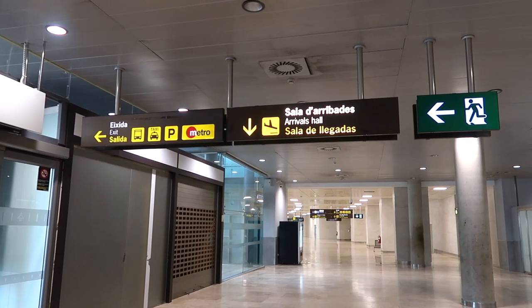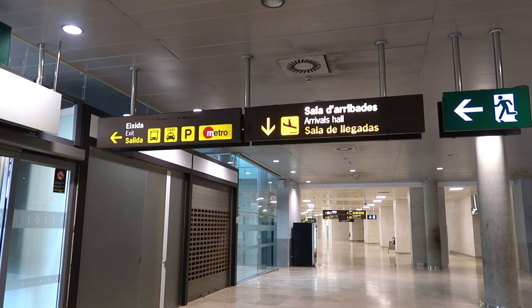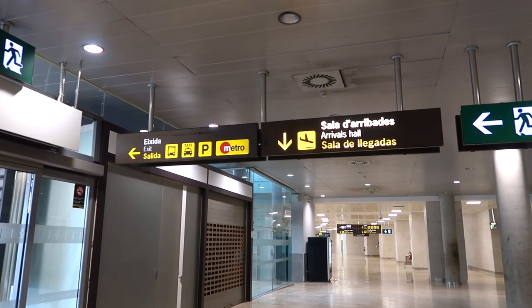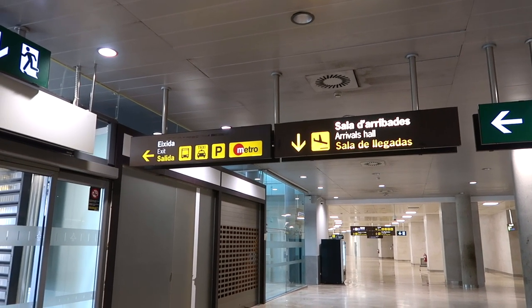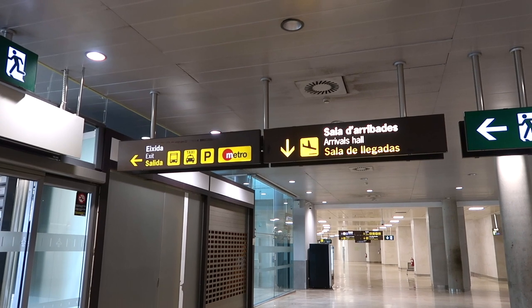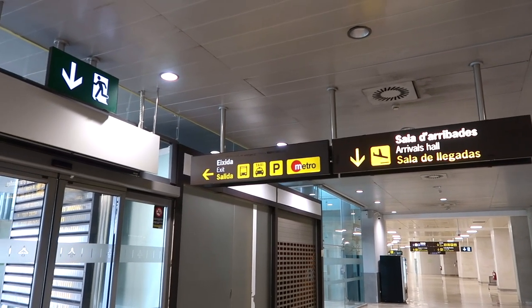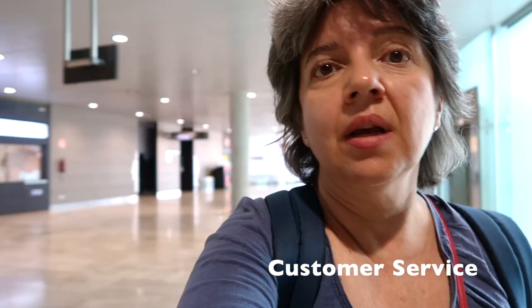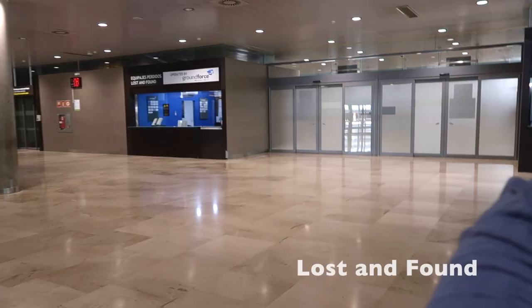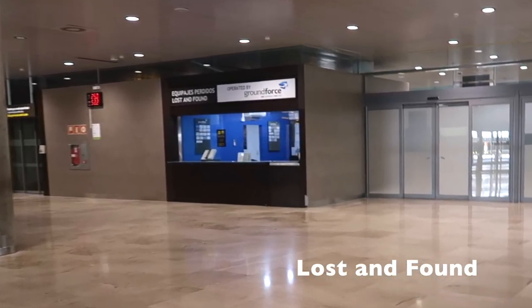The arrivals hall is where you come out of the plane, walk towards the exit, go to baggage claim, and then exit — that's the arrivals hall. There's also metro, you can take taxis, transportation into the city, or shuttles to other terminals. You'll also find customer service desks — if your suitcase hasn't come out you can go there, and there's also a lost and found.